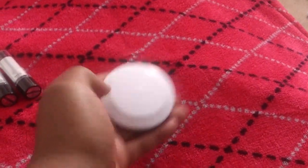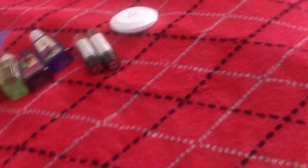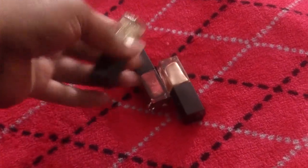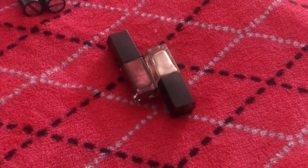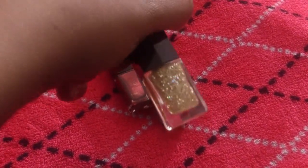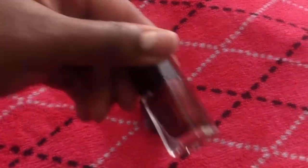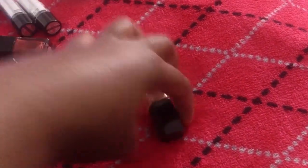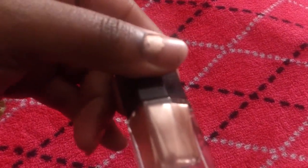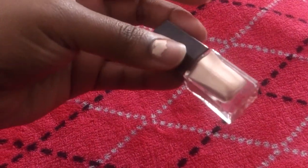Then she sent me an e.l.f. travel mirror. And then she sent me a three-piece nail polish kit by e.l.f. It came with this pretty gold color called Golden Goddess, a cranberry color called Cranberry, and this color called Blush — which is actually what I have on my fingers now, but as you can see it's all gone. It's a really pretty color.